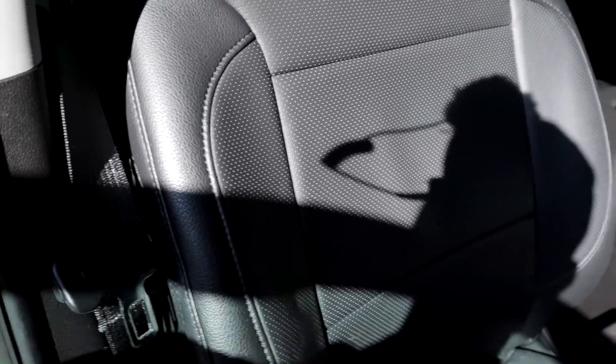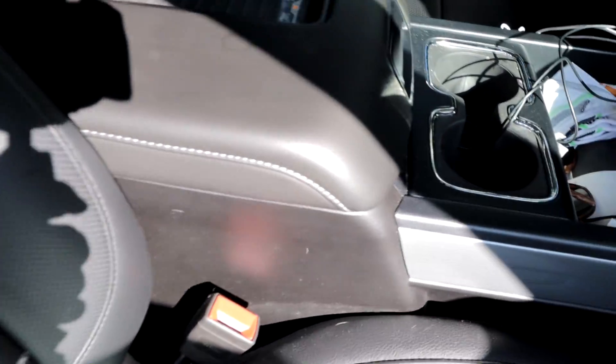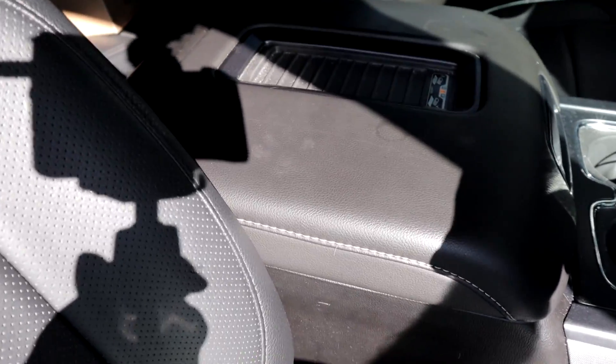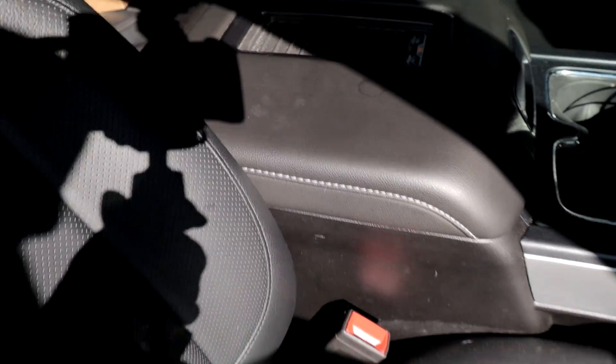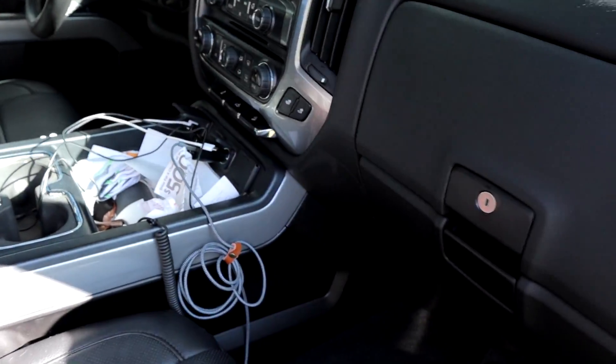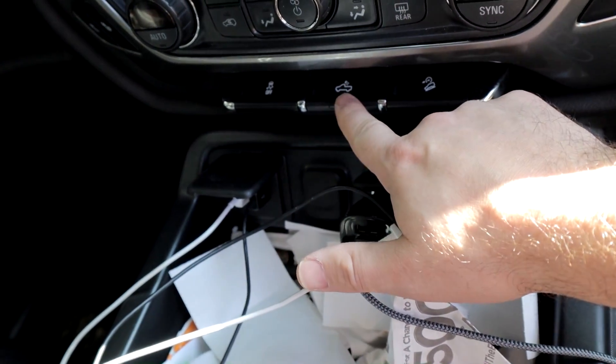On the inside — pardon the inside, it's dirty — it came with cloth seats, but as you can tell these are leather. These are actually seat covers that I installed before I started a YouTube channel. Look how they look factory — I mean, the fitting of them looks pretty darn factory. I do got the entertainment cluster as well.